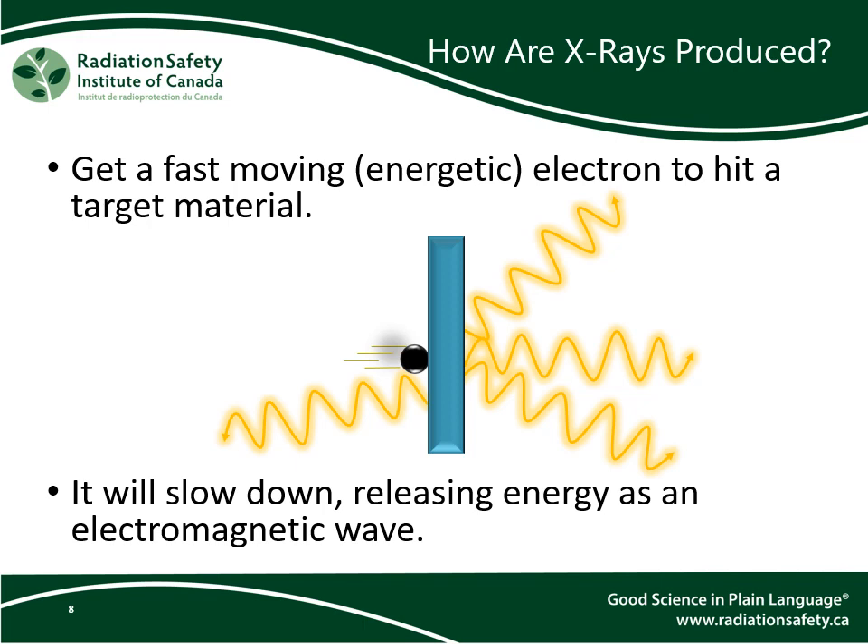To produce x-rays, we need to start with electrons. We give the electrons lots of energy, making them move very fast. Then we get them to hit a target, and when they do, they will slow down and lose that energy. That lost energy is carried off in the form of an electromagnetic wave and heat. X-ray sources are typically electron-based devices, and when those electrons collide with something, they will produce incidental x-rays.